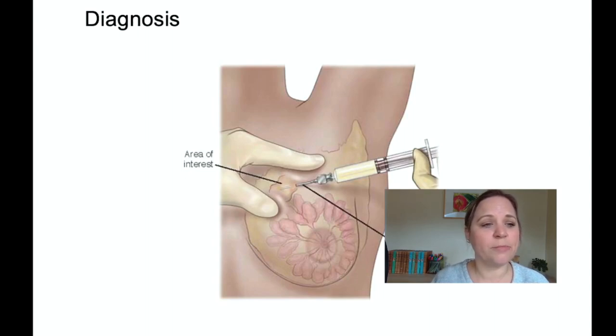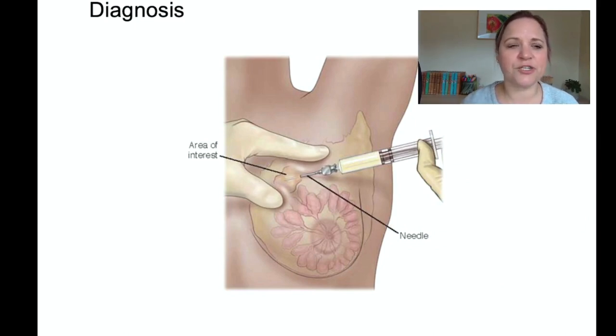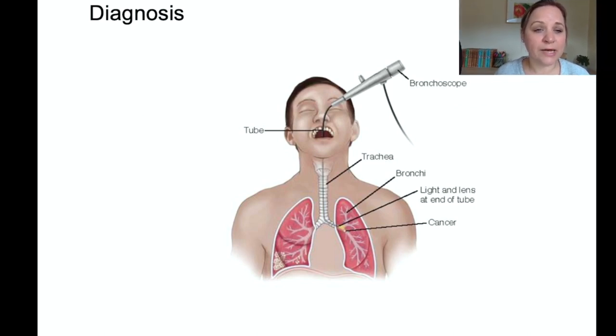Here's an example of a needle biopsy. The patient is brought to a same-day surgery procedure area where local anesthesia and a light sedative are administered, and a small amount of tumor cells are aspirated through a needle and sent to the lab. This would happen if a female had a positive mammogram finding, since the next step is to confirm it with a biopsy — not all abnormal mammograms are cancer. Here's an example of a bronchoscopy, where a scope goes directly into the lungs to visualize any cancers and take tissue samples.